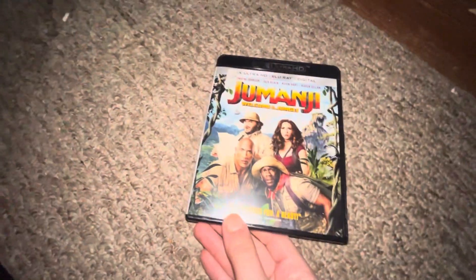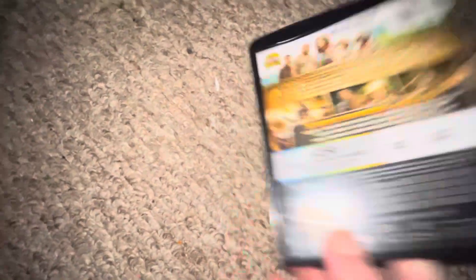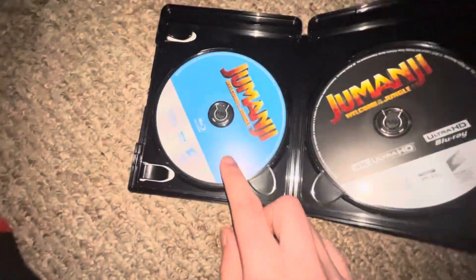Next I got Jumanji: Welcome to the Jungle. Here's the front, spine, back, Blu-ray, and 4K.